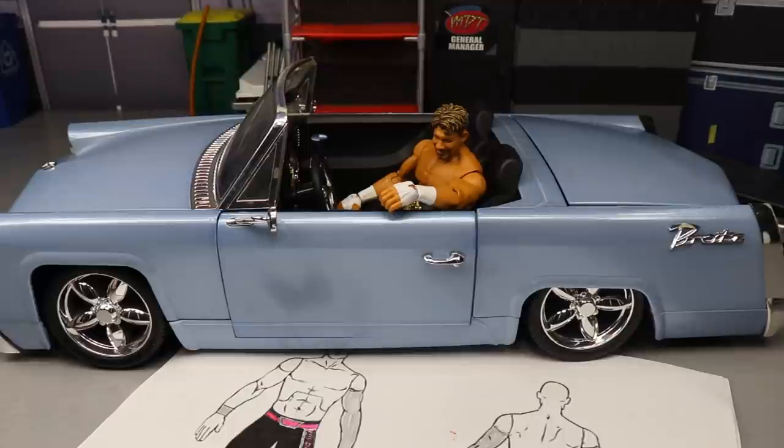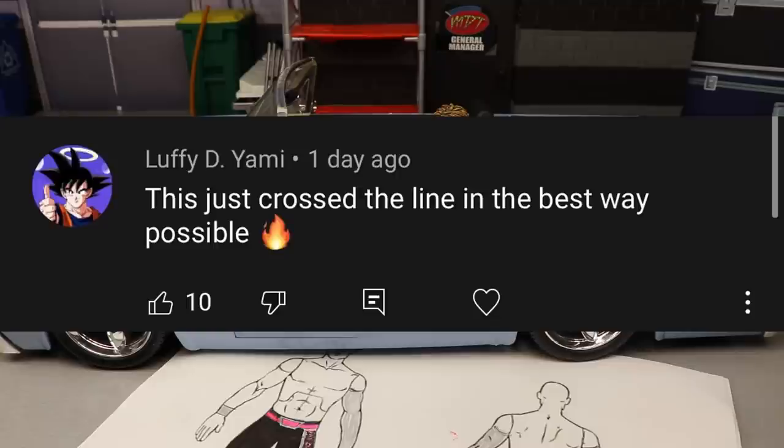Before we get out of here, let's get into a random shout out. This shout out goes to Luffy Diami who says 'this just crossed the line in the best way possible' - talking about the MDT stage animation graphics. Definitely go check that out - Restylistic made that for me, which I thought was absolutely excellent. I wanted to upload it so you guys could use it if you have a computer screen for your arenas to play that with the 'Cross the Line' intro theme.